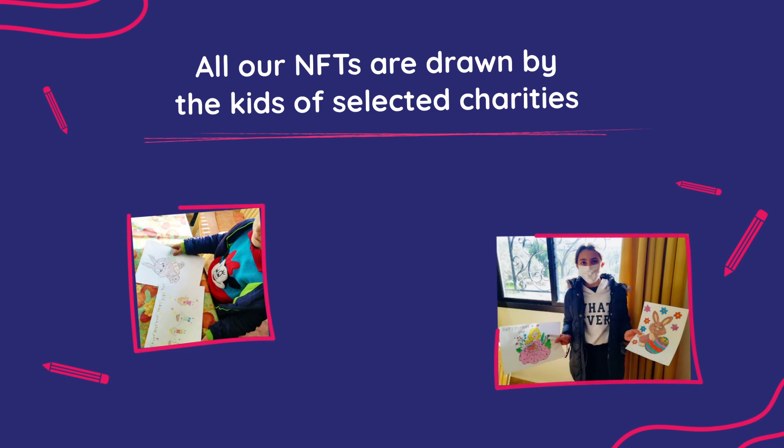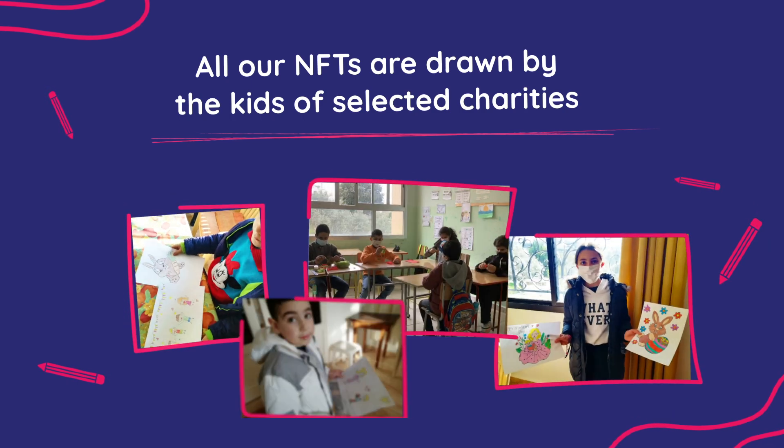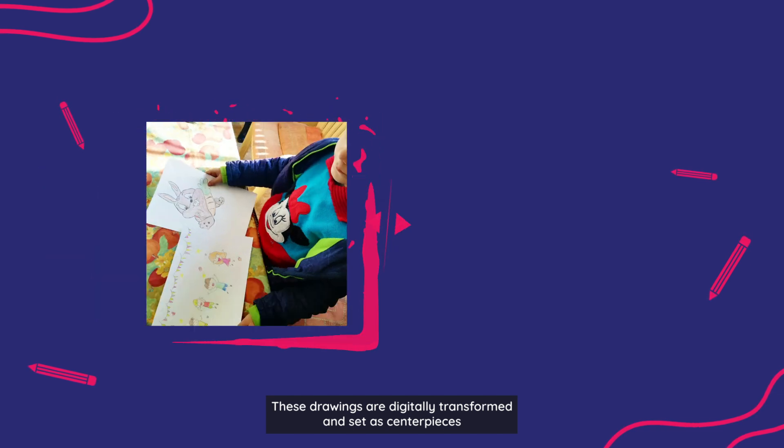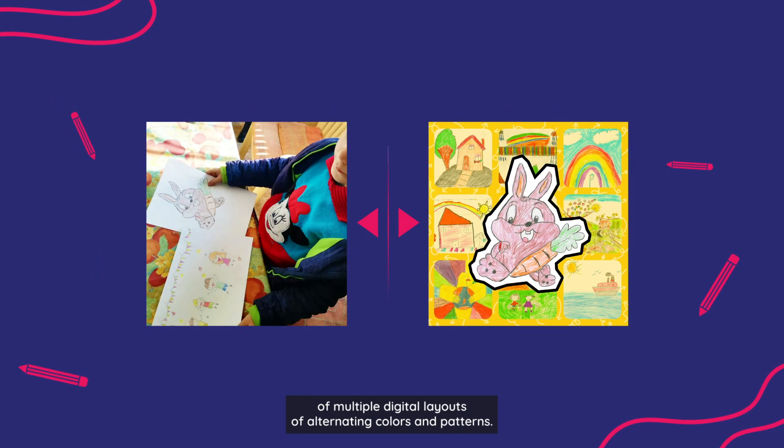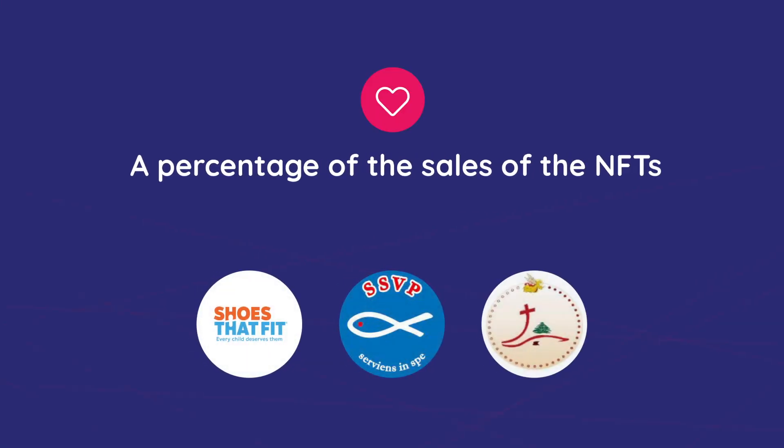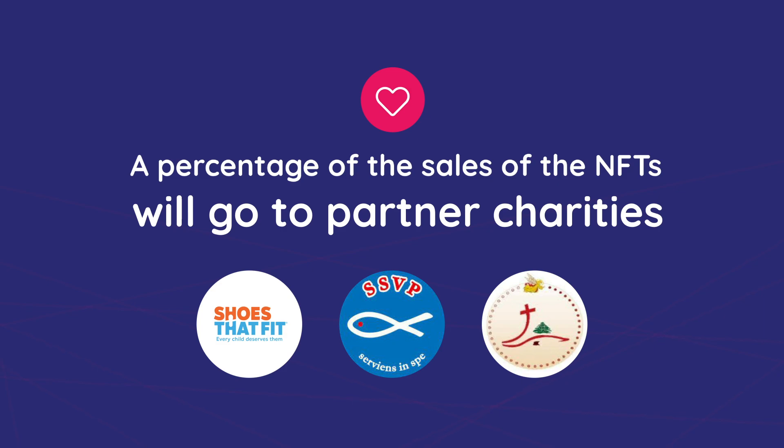We've partnered with global charity organizations, and all our NFTs are drawn by the kids of selected charities. These drawings are digitally transformed and set as centerpieces of multiple digital layouts of alternating colors and patterns. A percentage of the sales of the NFTs will go to partner charities.